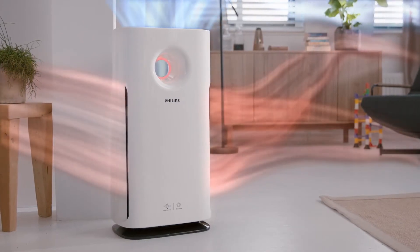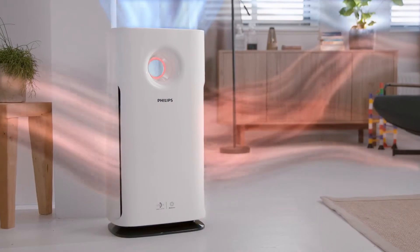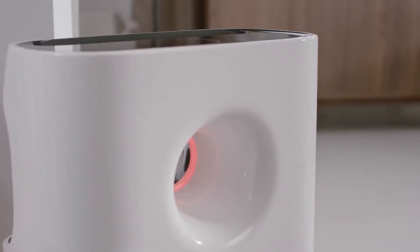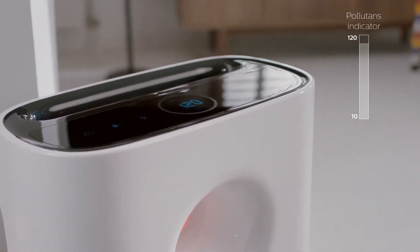Philips Aerosense instantly tells you the air quality in the room with great accuracy. Red light indicates the air isn't clean, and the digital reading gives you the precise PM2.5 count.